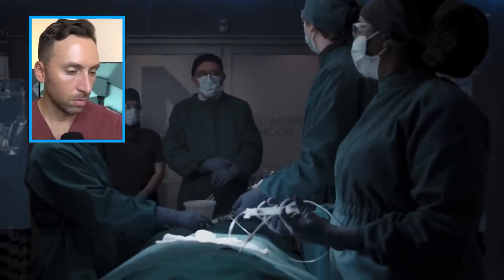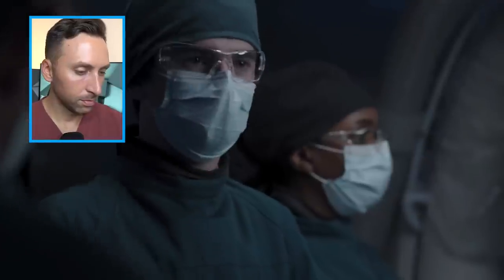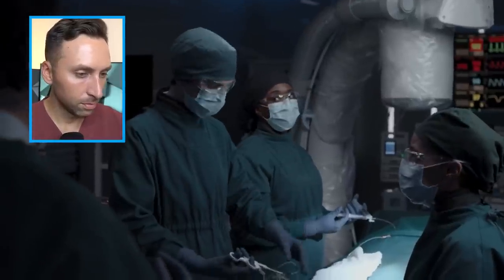Dr. Glassman asks if Sean changed the surgical plan. Sean says the parameters it was based on changed and he adjusted accordingly. Now he's getting the flack. If he is a resident and he changed the attending's plan without telling him, not only is that dangerous, but he may not finish residency if you do something like that. Also I guess he's now an interventional radiologist, but that's neither here nor there.